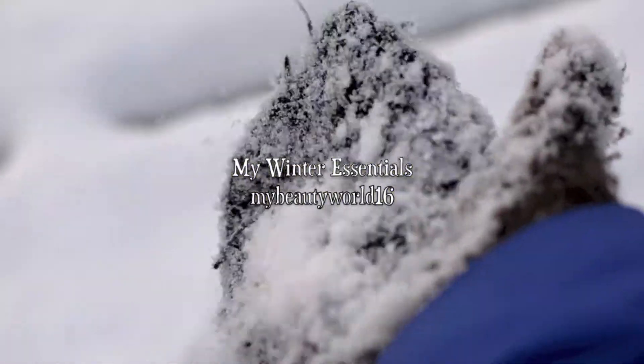Hey guys, so today I'm going to be showing you my winter essentials and what I am going to be using a lot this season.